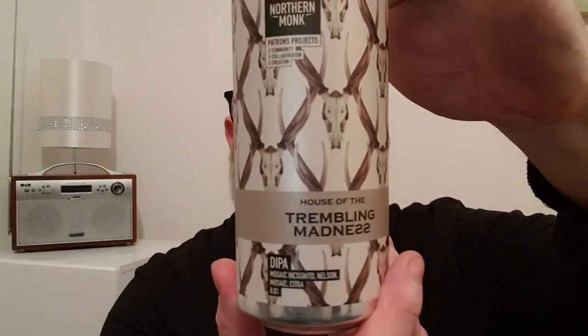This is Northern Monk Patrons Project: House of the Tremble of Madness — a Double IPA with Mosaic Incognito, Nelson, Mosaic and Citra, and it's eight percent. Now I don't know if this is the first beer in a series or just a straight collaboration, a one-off. There's no reveal on the labels, which makes me think it is just a one-off.